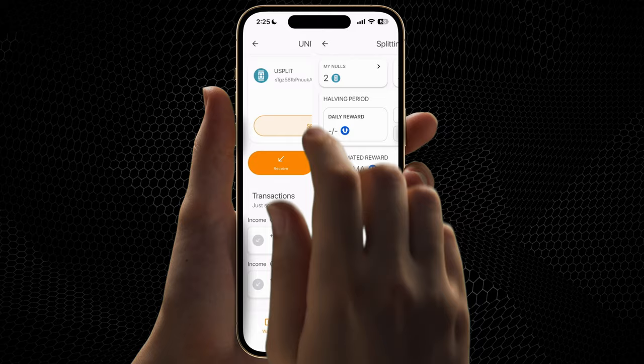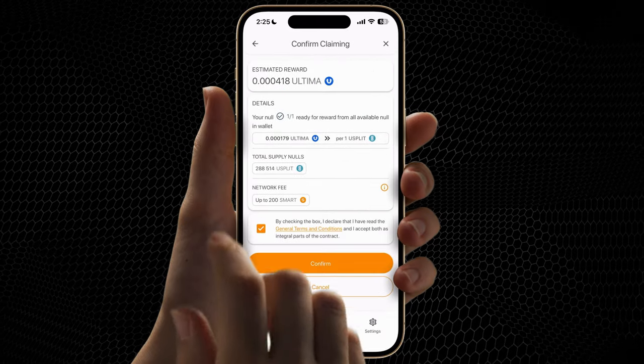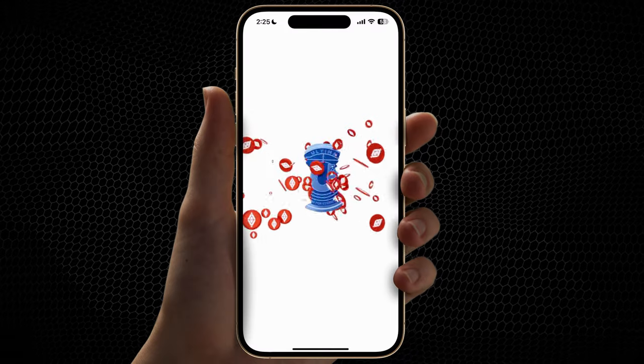Click Splitting. Click Claim Reward. Click Confirm. Congratulations! You've received your daily reward.